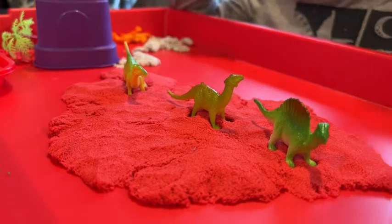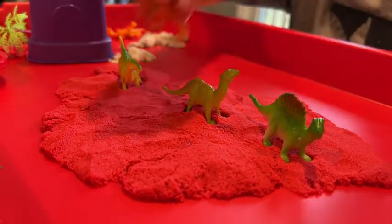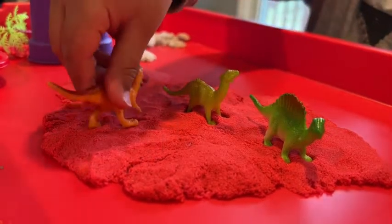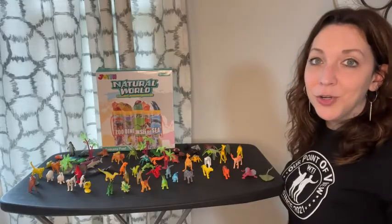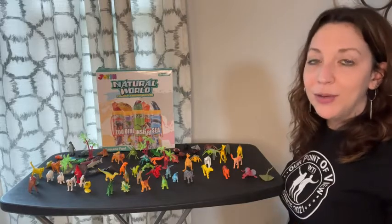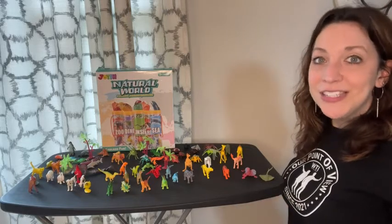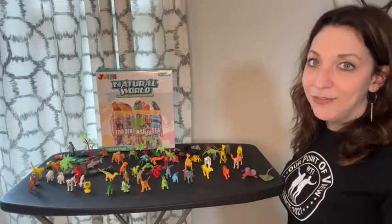My son loves playing with these. He can pick them up and play with them in a sensory bin, in his kinetic sand, or even just on their own. I like the different categories because I can pick — if we're just talking about farm animals that week, I can pull out all the farm animals and we can use them in our activities for the week. We also can just mix and match them at any time, which is a lot of fun too.